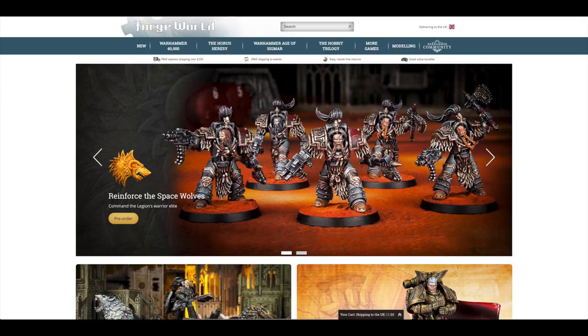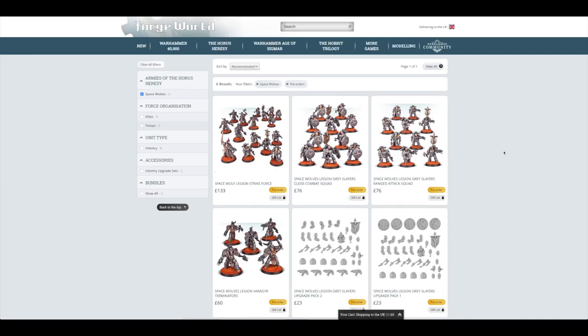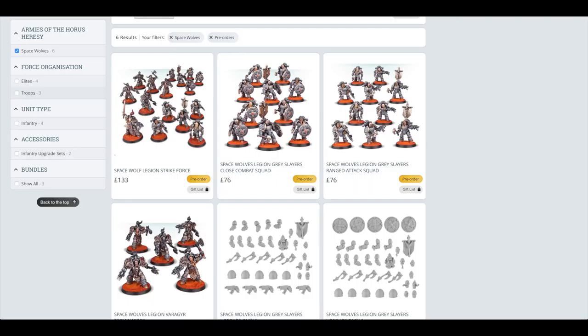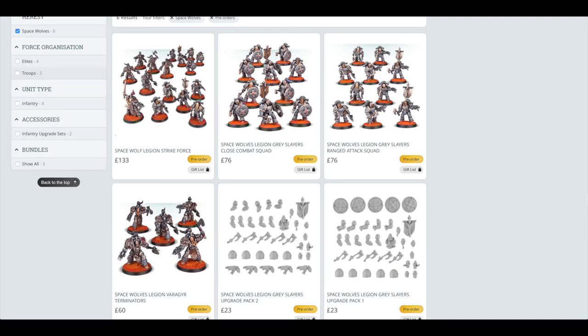We've got Space Wolves — Space Wolves everywhere for Forge World this weekend. These Terminators have finally come out for Space Wolves. If you're a Space Wolves player and you got the Inferno book, the big Horus Heresy book last year around February time, now is your chance to fill up your ranks. There's a Legion Strike Force which looks to have the Grey Slayers, the ranged attack squad, and the Legion Varaga Terminators, along with the Praetor. Then you've got the Grey Slayers Close Combat Squad — £76 for 10 Space Marines.